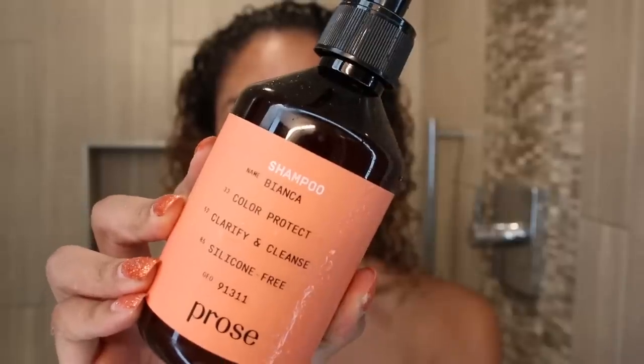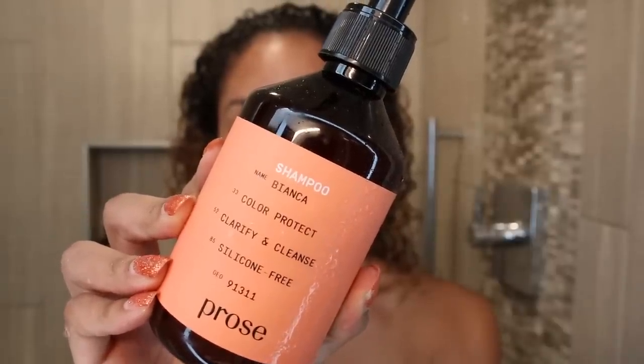Then I hopped in the shower, rinsed out the pre-mask, and grabbed my shampoo. My shampoo also has my name on it — customized for color protection, supposed to clarify and cleanse, and silicone free. It's also 8.5 fluid ounces, a gentle cleanser customized to rebalance your hair without stripping healthy nutrients, and it's supposed to last six to eight weeks. It has the same pineapple coconut vanilla scent, smells amazing. I personally like when my shampoos bubble up and it did have some lather to it even though it's sulfate free, so I was happy with the shampoo.